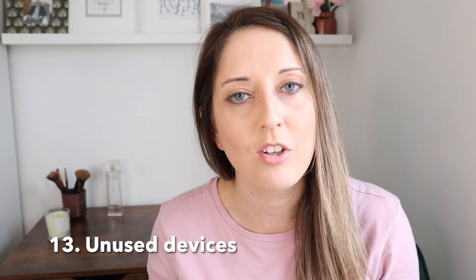Next up is unused devices — this could be tablets, consoles, etc. Do you have any that you no longer use? Could you find a way of selling them or donating them to a friend?